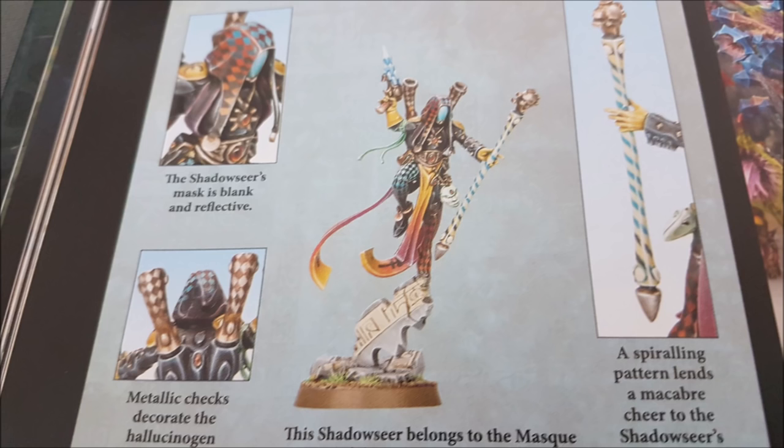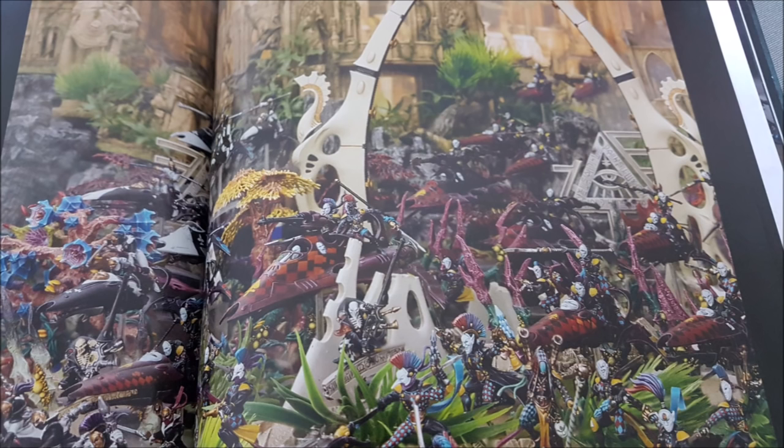There are other ways to deploy in a webway — there are stratagems in the Eldar book and also in this book which allow you to deploy via webway as well. But if you want to pay 120 points for the privilege, you can buy a Webway Gate.